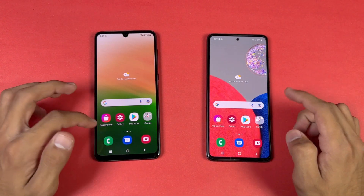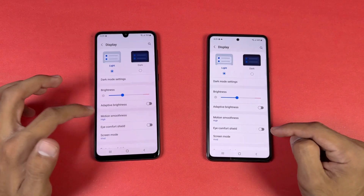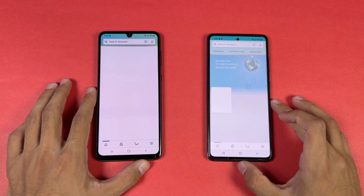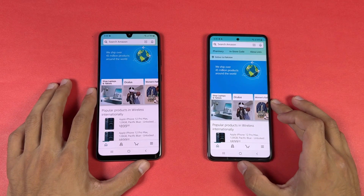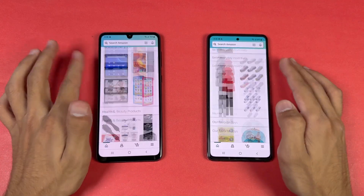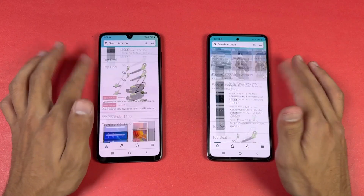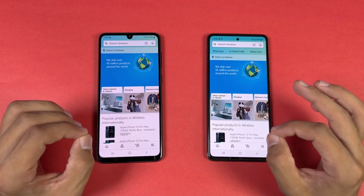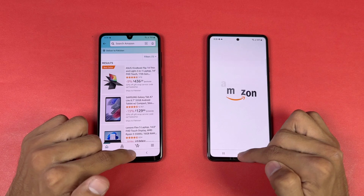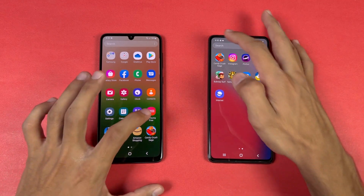Everything is closed in the background with no applications running. Opening the phone dialer is faster on the A52S. Settings is also a tiny bit faster on the A52S 5G. Checking Amazon Shopping on the same Wi-Fi network, the A52S 5G is a tiny bit faster. Scrolling is also slightly smoother on the A52S 5G, but there is not a huge difference between 90Hz and 120Hz — very hard to tell which is which unless looking very closely.